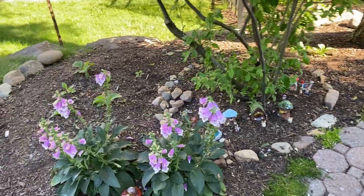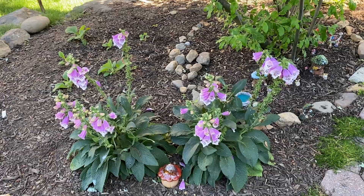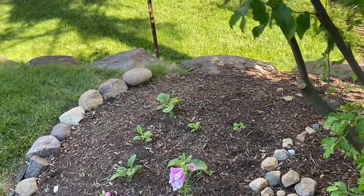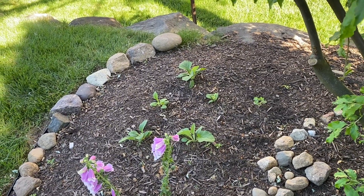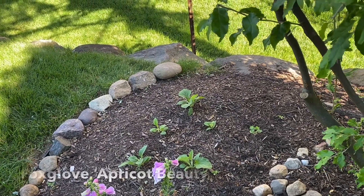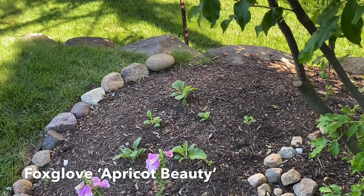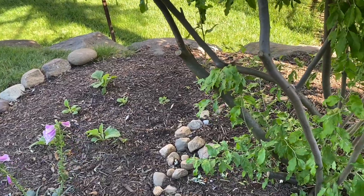The foxgloves are still doing really well, putting on lots of blooms — I'm very happy to see that. The ones I started from seed look like they are growing in very nicely. I'm looking forward to those because I bought the seeds from Floret Farms — it's a really pretty soft peach-pink color, so we'll probably see those next year.